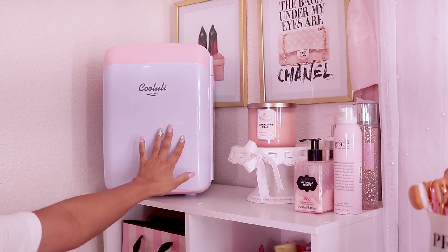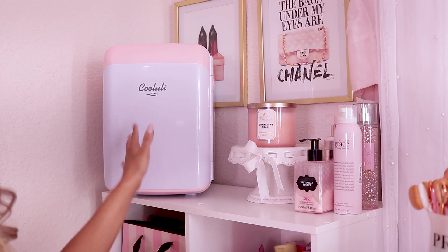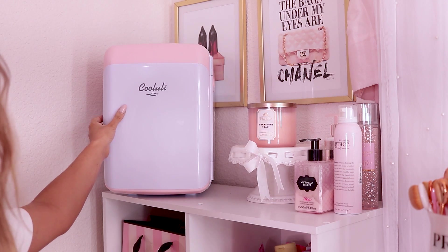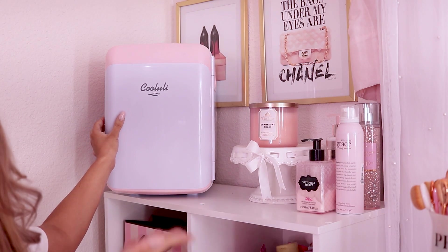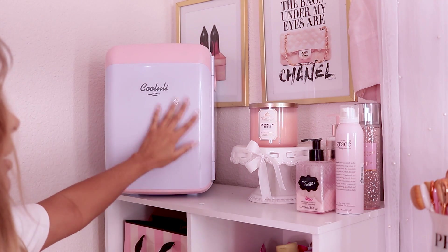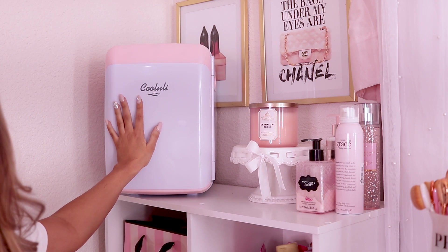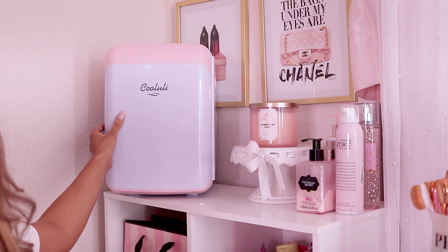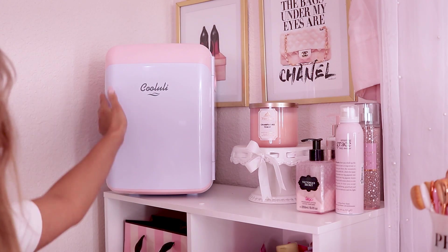I want to show you guys what is in my skincare fridge, which is sitting right behind me. I did reorganize my entire beauty room, so I'll have a tour of that soon. This fridge is from a brand called Cooluli and they actually gifted me this one. They gifted me a smaller one as well, which I'll be putting in a giveaway on my Instagram, so make sure you follow me there if you want to win a mini skincare fridge. I got the 10-liter fridge, which is way bigger than my previous one — it actually fits all of my skincare, which the old one did not.